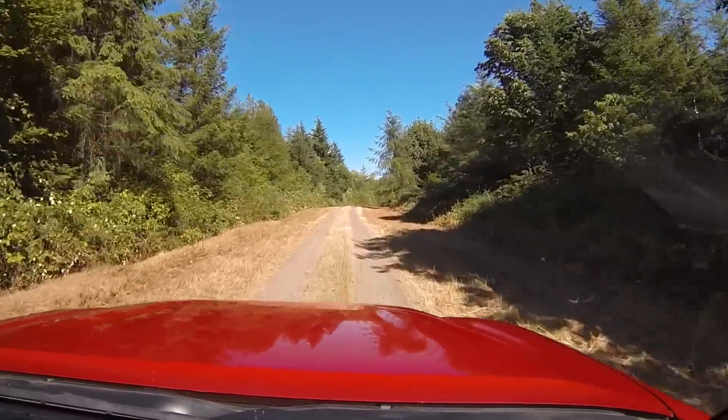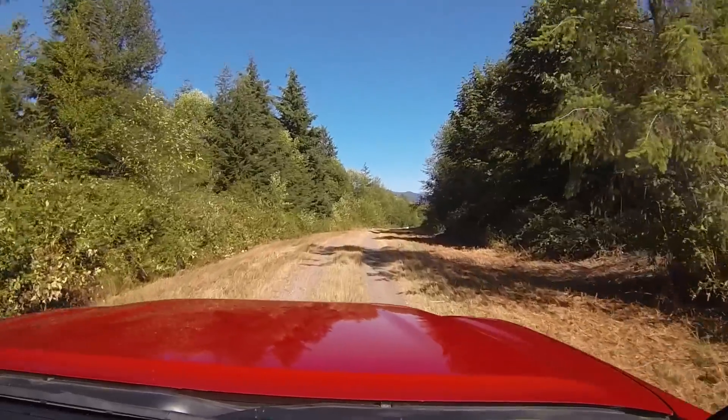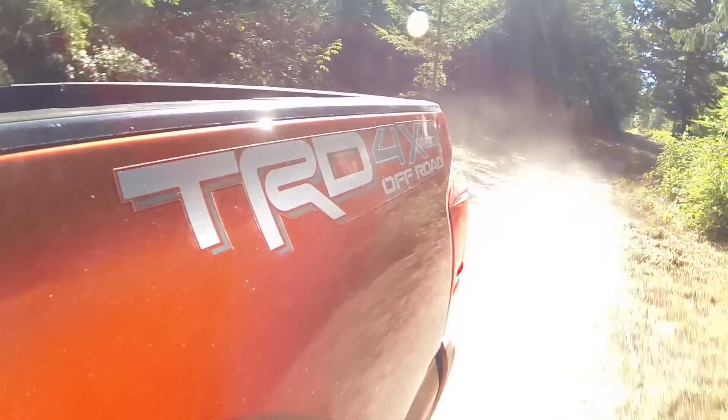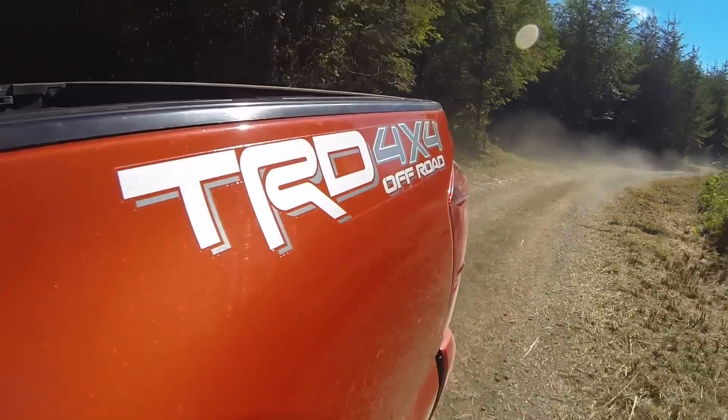On backcountry roads, this truck is actually relatively quiet and smooth to drive even going over very bumpy terrain. Mission accomplished — if you're driving this on city roads, it's going to be very refined and quiet.